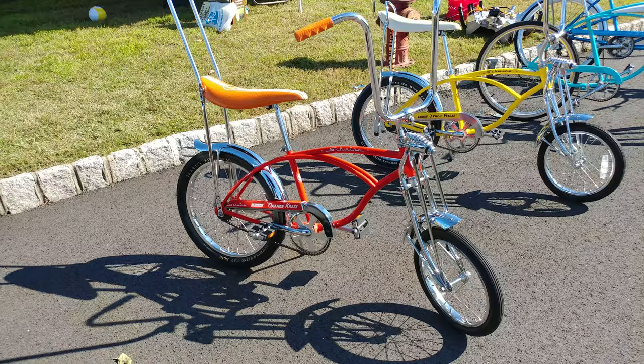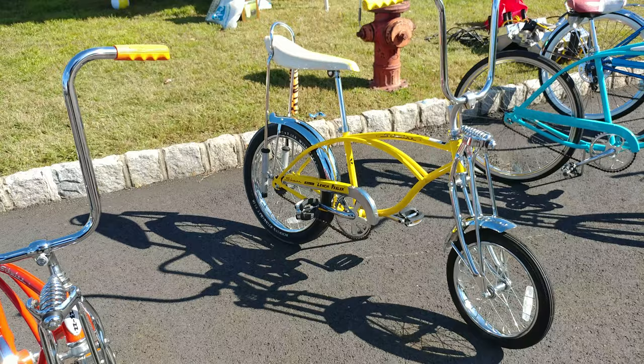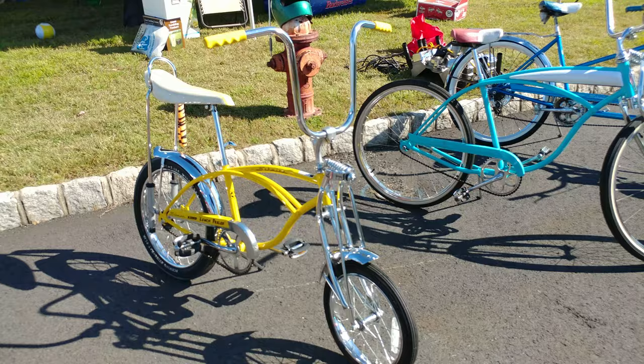Banana seat. And we got the Lemon Peeler Schwinn? Absolutely. What year? 2000. Reproduction too? That is.